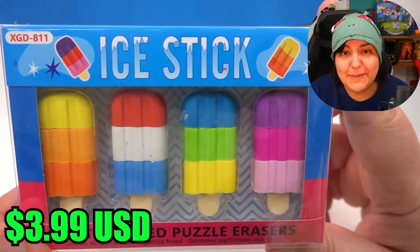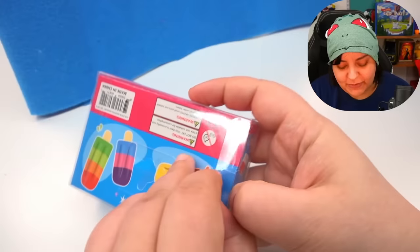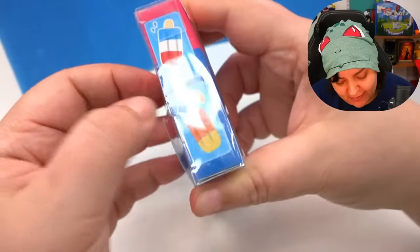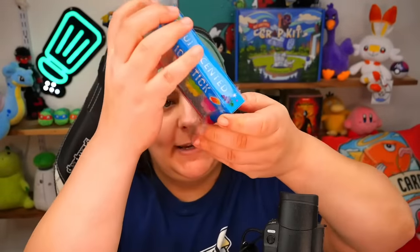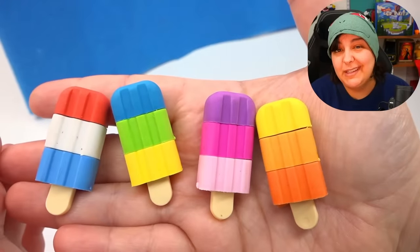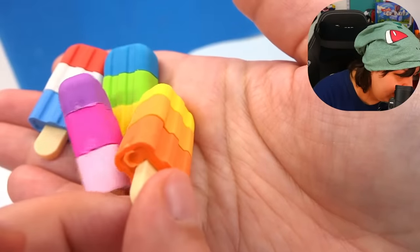Next is a pack of popsicle erasers. I'm not going to lie, this is probably not that great for a mystery box because I've seen erasers at the dollar store — and they're scented too. They're supposed to be fruit scented but everything just smells like vanilla. Even though their website lists them for four dollars, honestly they're not worth that much. They are cute but they do have some defects, so it's not like they're special.